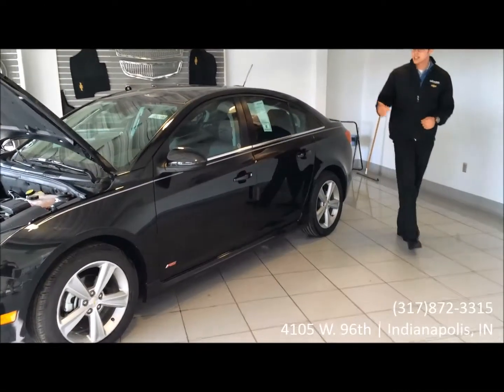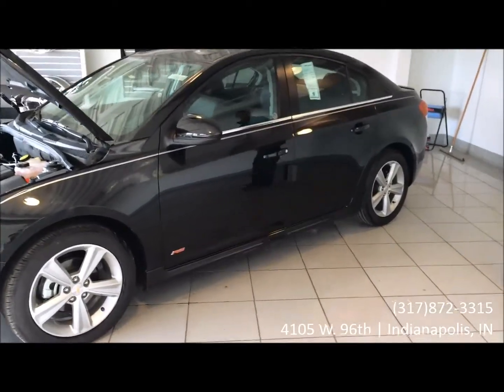Hey guys, it's Dalton Reyes with LSU Chevrolet. Today we're going to take a look at the brand new 2015 Chevy Cruze.